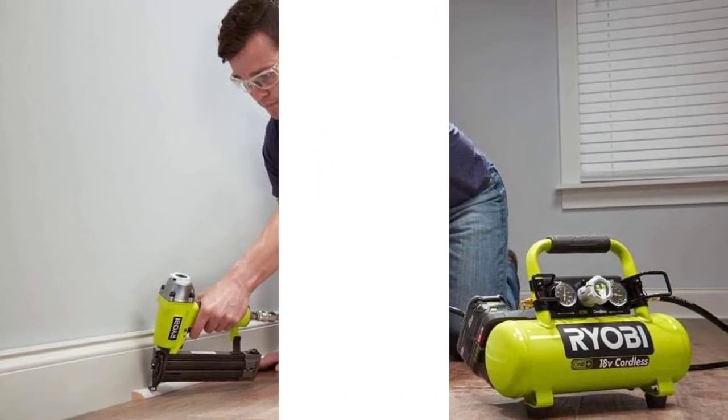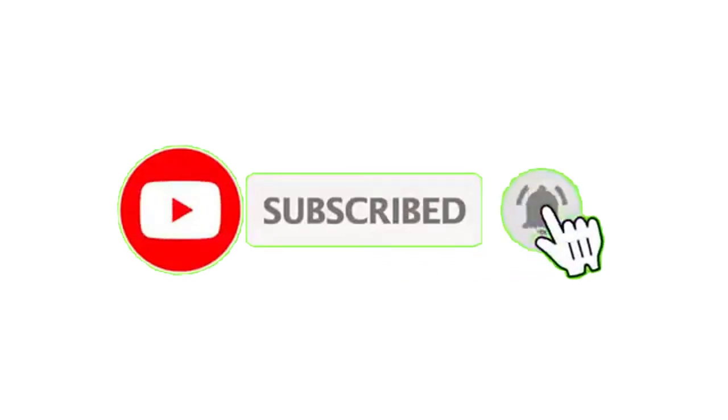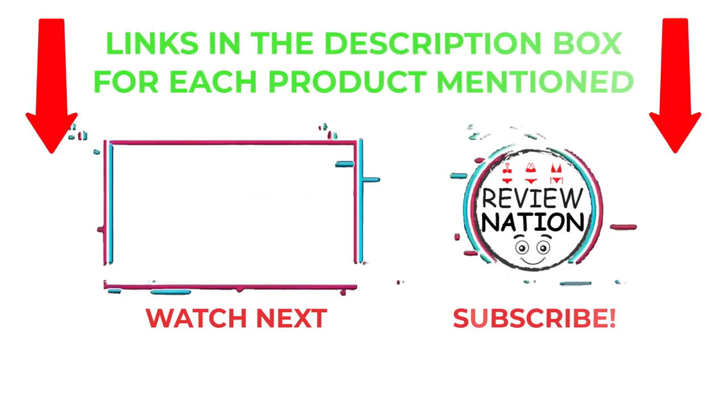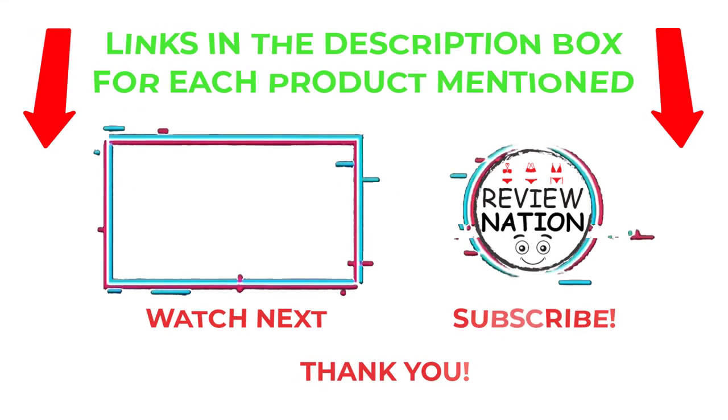The battery and charger are bought separately. I make helpful videos daily, so do subscribe to my channel and hit the bell notification. For more information or product pricing, please check my description. For any problems, please comment below so I can help you further. Thanks for watching and have a great day.